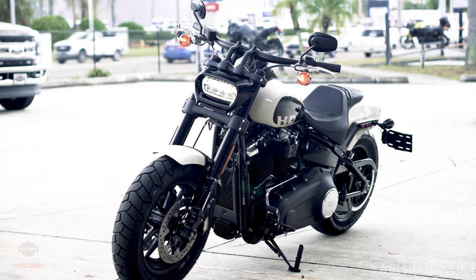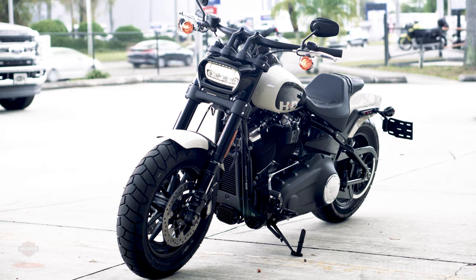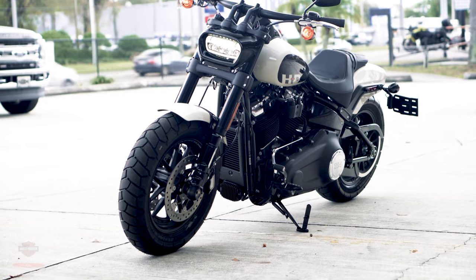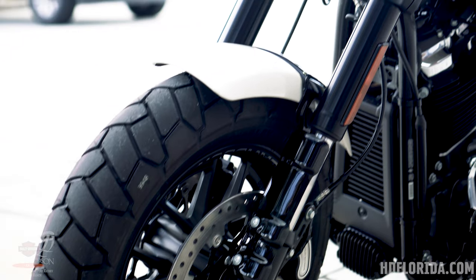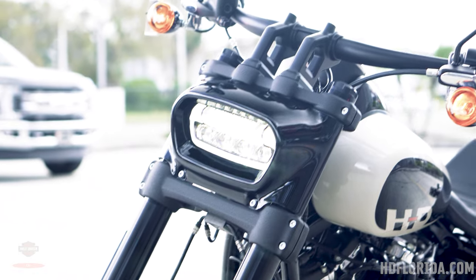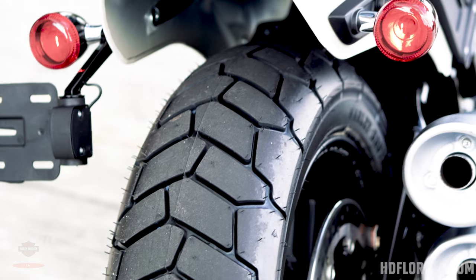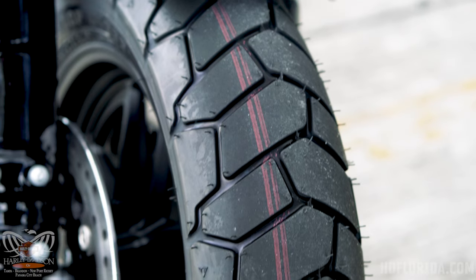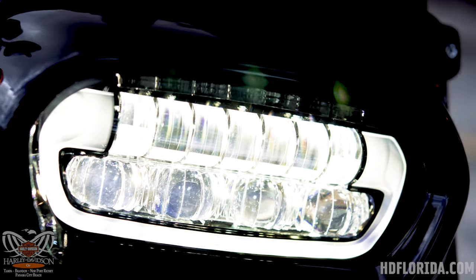Another very cool and unique feature that only the Fat Bob has is this big bar LED headlight — no other bike even comes close to anything like this from the factory. The visibility is great, it's very bright with those LED projectors. I've personally ridden one on completely dark backcountry roads and it performs similarly to what you'd expect out of a Road Glide with those projector headlights. We also see these unique tires with chunky tread from Dunlop — no other motorcycle gets these from the factory, just another little detail that makes the Fat Bob stand out.